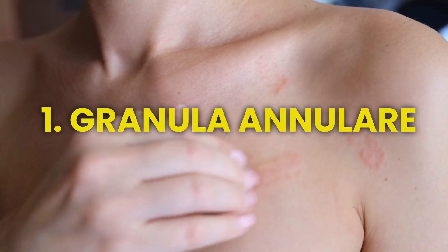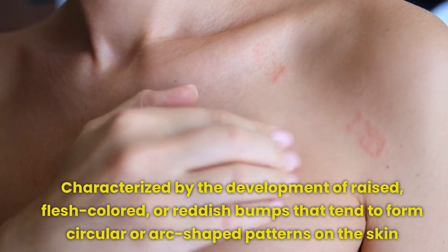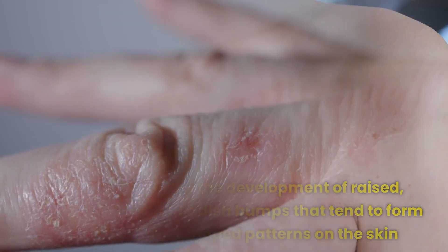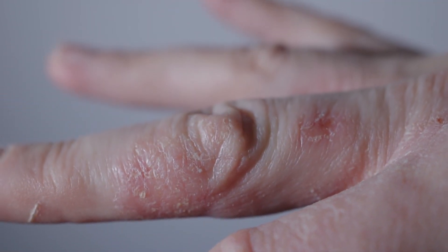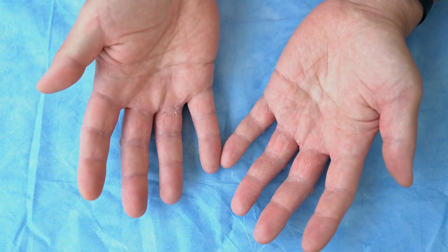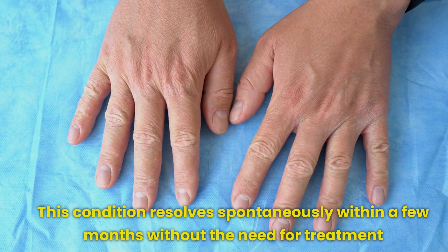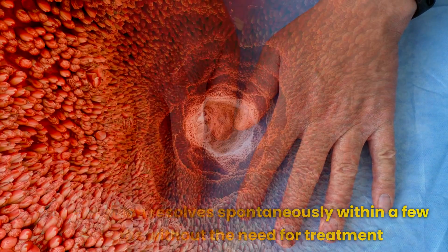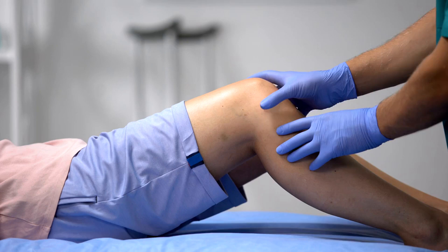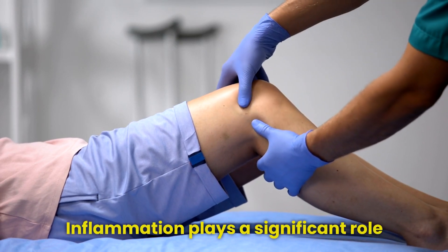First on our list is granuloma annulare, a skin condition characterized by the development of raised, flesh-colored, or reddish bumps that tend to form circular or arc-shaped patterns on the skin. While the rash typically does not cause pain, it may induce mild itching in some individuals. Importantly, granuloma annulare is not contagious, meaning it cannot be transmitted from person to person. This condition resolves spontaneously within a few months without the need for treatment, yet the precise mechanisms behind its development remain incompletely understood. There is a belief that inflammation plays a significant role in the formation of granuloma annulare lesions.